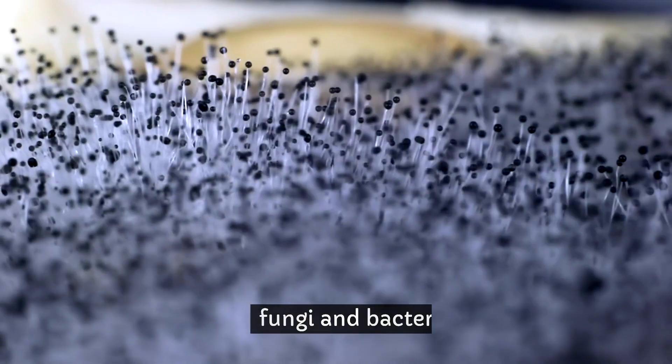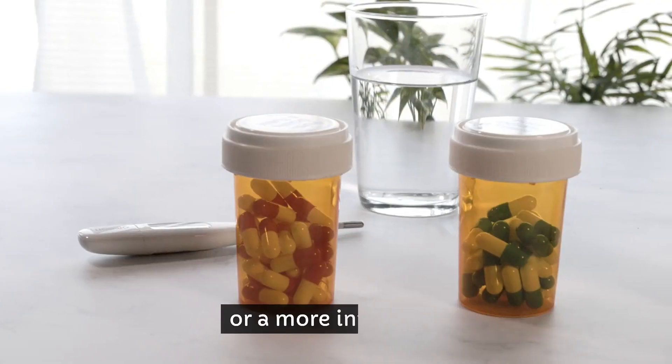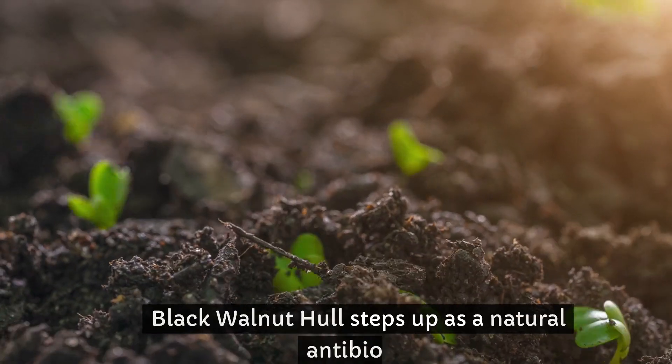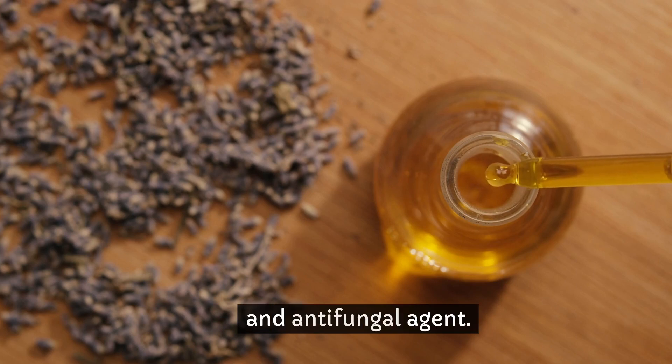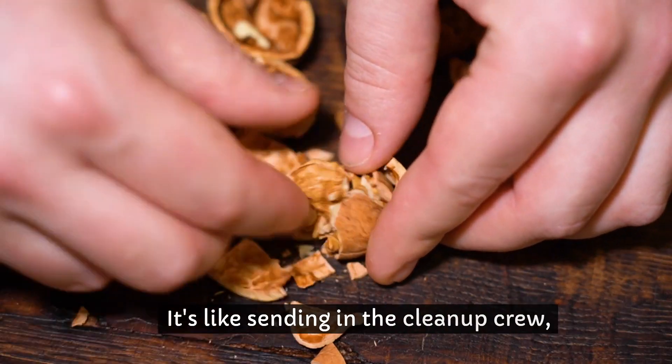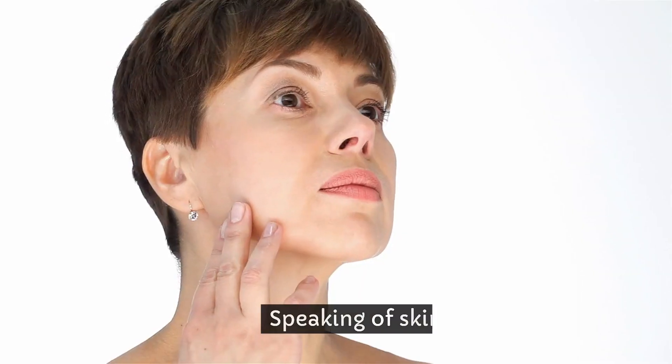Next, we tackle the unseen foes — fungi and bacteria. Whether it's a sneaky skin infection or a more internal affair, black walnut hull steps up as a natural antibiotic and antifungal agent. It's like sending in the cleanup crew, but instead of mops and buckets, they're armed with nature's best.